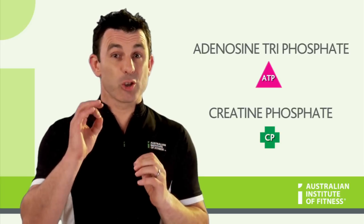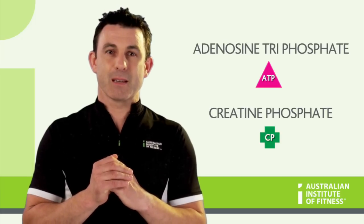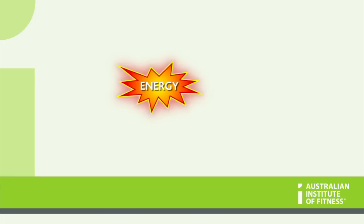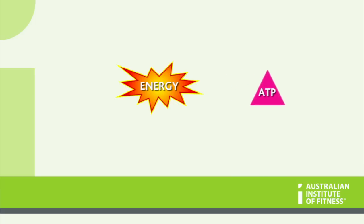During high intensity, short duration efforts, like weight training, the phosphate energy system is heavily utilized. The ATP available in the muscle provides enough energy for about 3-5 seconds of muscular contraction. During this phase, free ATP is broken down in the muscle into ADP and a single P. As this happens, free creatine phosphate in the muscle is broken down and donates its phosphate to the ADP molecule to re-synthesize ATP.